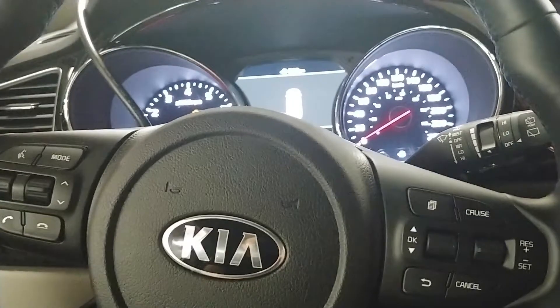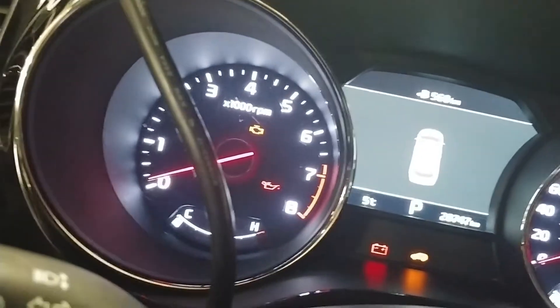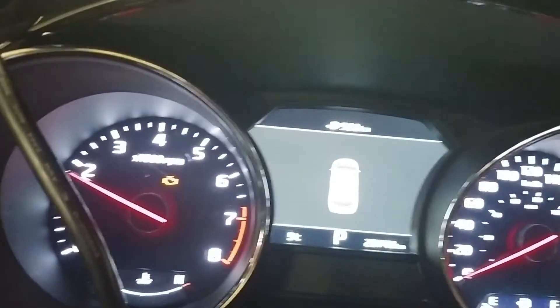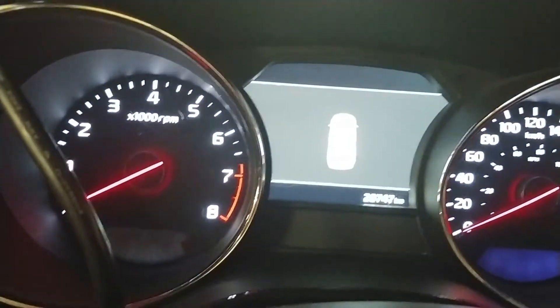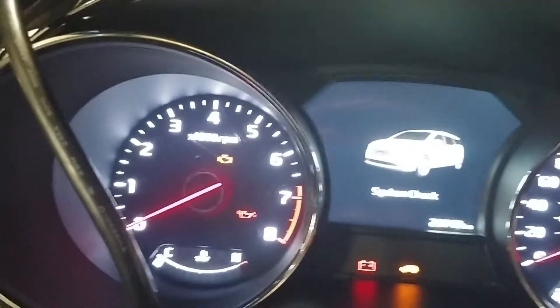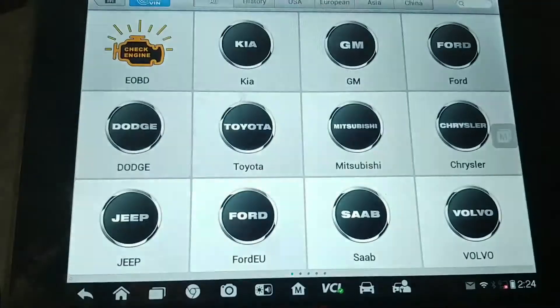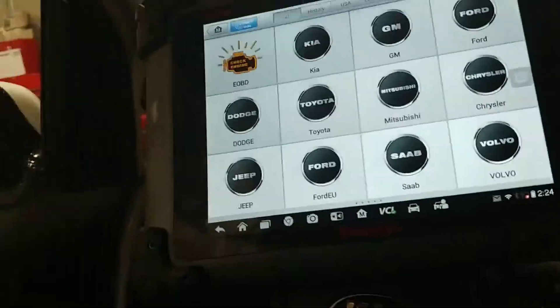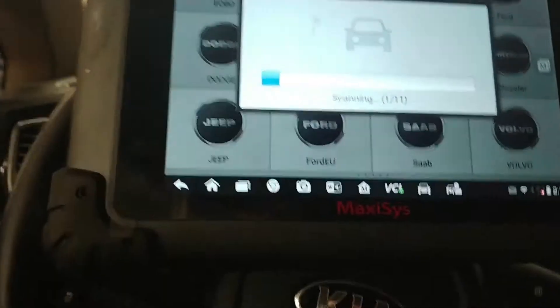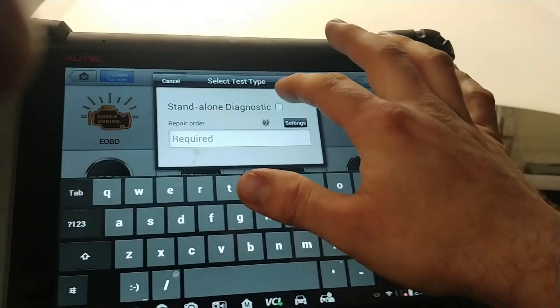In this video I have a 2019 Kia Sedona and the customer complaint is that the check engine light is on. As you can see the check engine light is on. There weren't really any drivability issues or concerns from the customer - just that the check engine light was on. So what we're going to do is scan the vehicle.